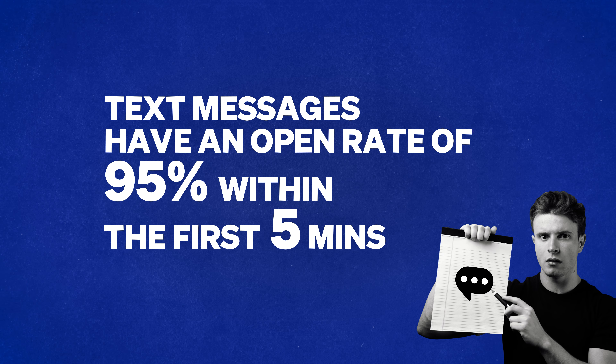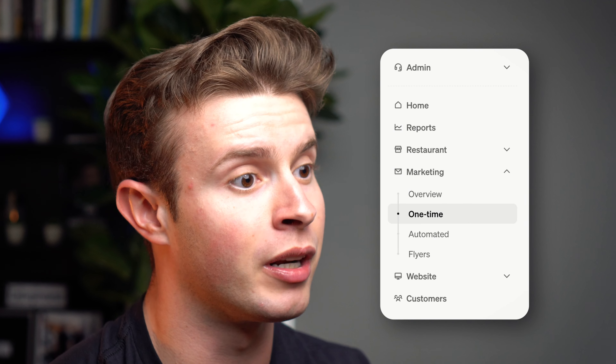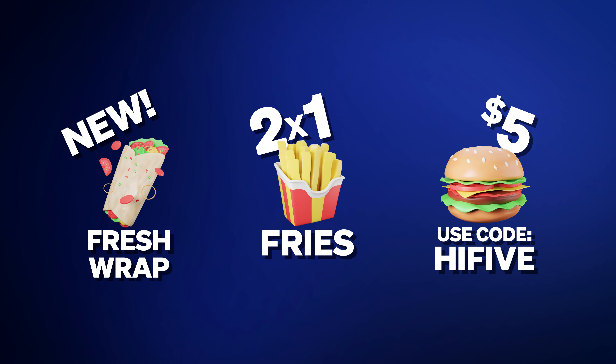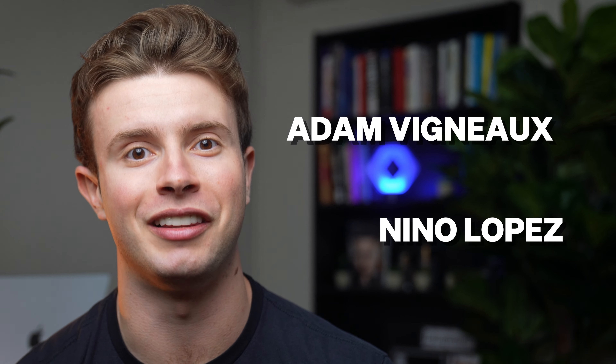That's one of the things this text blast feature is perfect for. Texts are the perfect way to surge sales in a very short period of time because of that 95% open rate they have within five minutes. You can now use the text blast feature in the marketing tab of your dashboard to say anything you want to your customer base. When people order from your website or app, we automatically get them to opt in to your text message marketing campaigns — where we tell them they'll get updates, specials, and exclusive discounts — building up a community of your biggest fans. Huge credit to our awesome engineers Adam V., Yeo, and Nino Lopez for nailing this one.